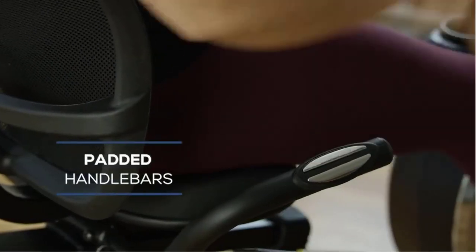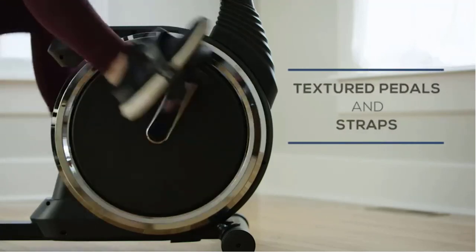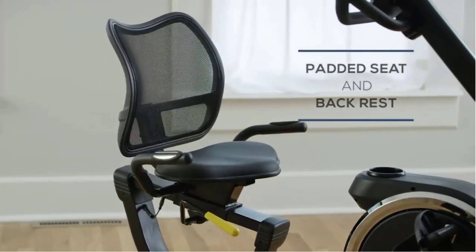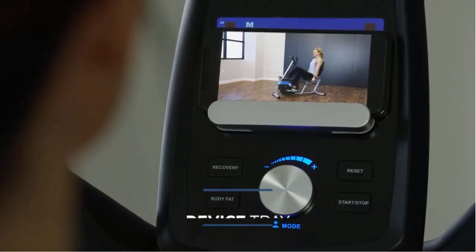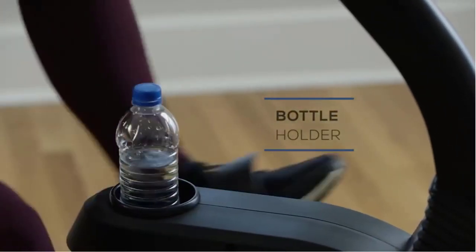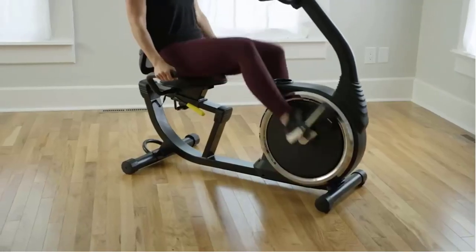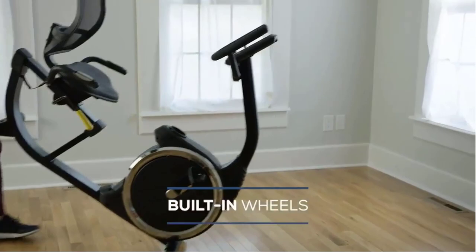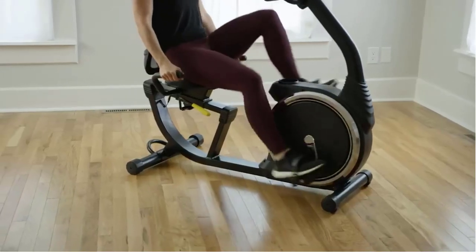To increase the intensity, simply turn the resistance dial, and the smooth, quiet magnetic resistance offers an increased workout challenge. The recumbent seat design provides a relaxed pedaling experience that is easier on the joints than a traditional upright bike. Extra comfort features include padded handlebars with integrated pulse sensors, an adjustable cushioned seat and backrest, and textured pedals with adjustable straps. The bike also features a built-in drink holder and device tray, making it easy to stay hydrated and connected. Built-in wheels allow users to move the bike for storage after workouts.